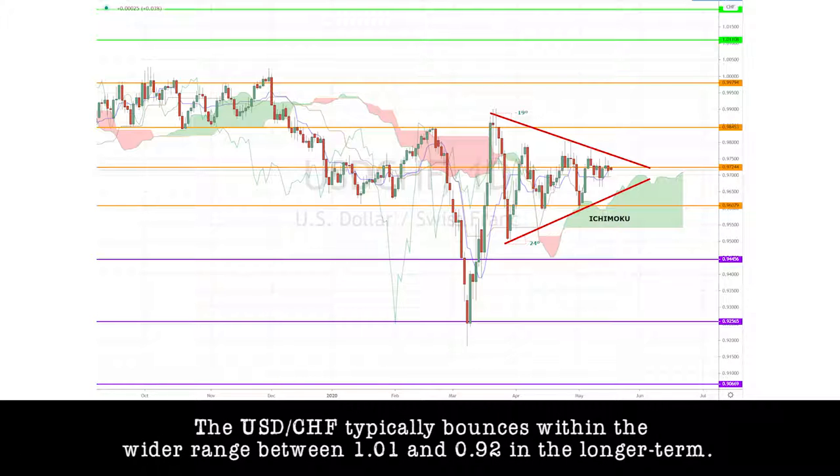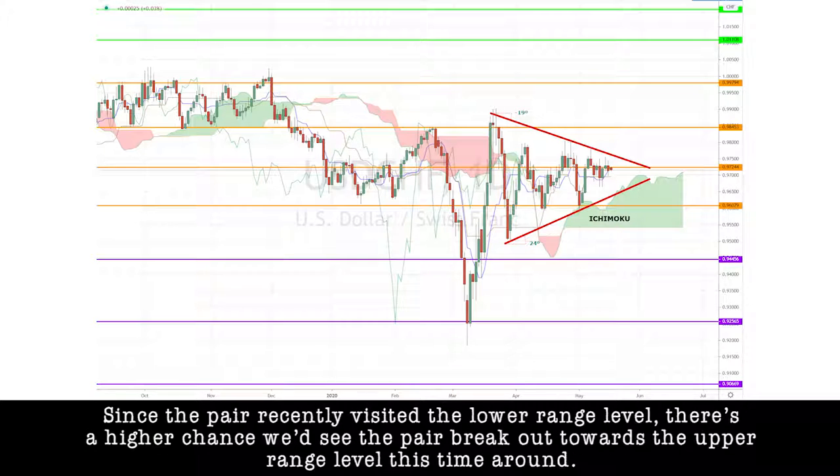The dollar-Swiss typically bounces within the wider range between 1.01 and 0.92 in the longer term. Since the pair recently visited the lower range level, there is a higher chance we'd see the pair break out towards the upper range level this time around.